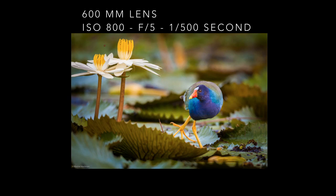Here is a purple gallinule walking among water lilies in Panama. It is a beautiful bird with amazing colors. Many photographers overlook these birds because they are relatively common, which is a big mistake. I shot this image from a boat at a relatively low position.